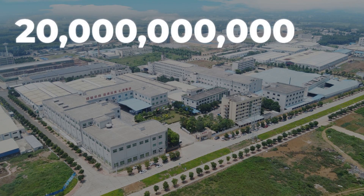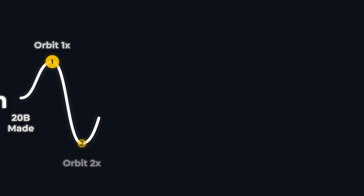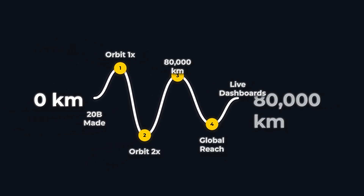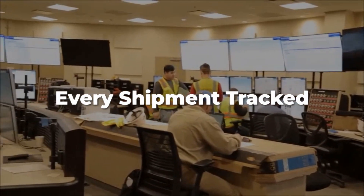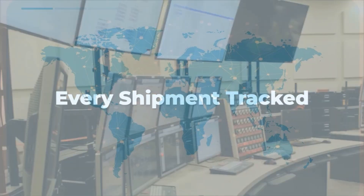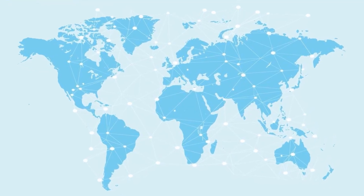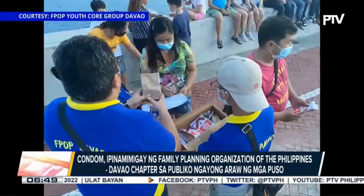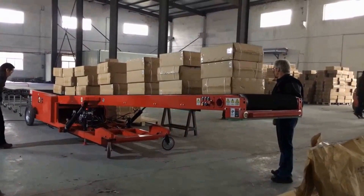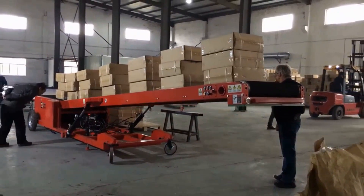The scale is staggering — more than 20 billion condoms a year leave these factories, enough to circle the planet twice if laid end-to-end. Factory operations directors monitor real-time dashboards that track every shipment, ensuring the right product reaches the right continent. For many, a single plant's output can supply entire national health campaigns. The journey from latex cup to delivery truck is mapped in hours, not weeks — a feat of supply chain engineering that keeps pace with urgent public health needs.